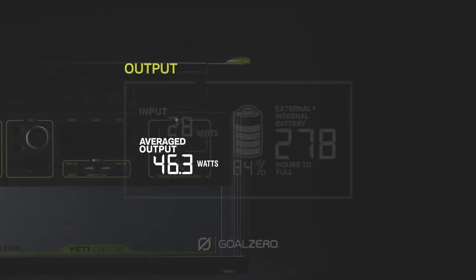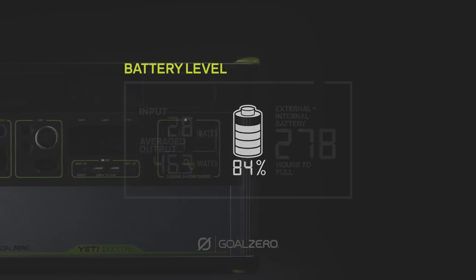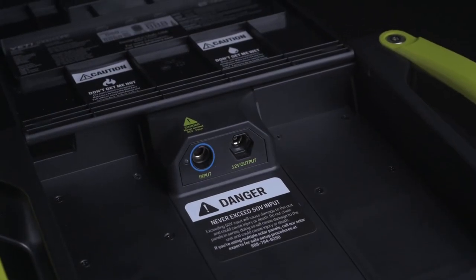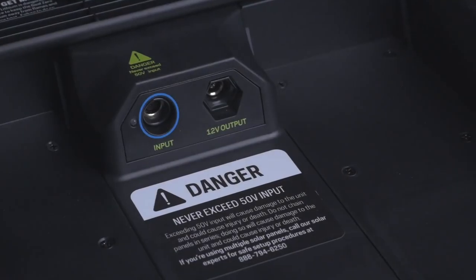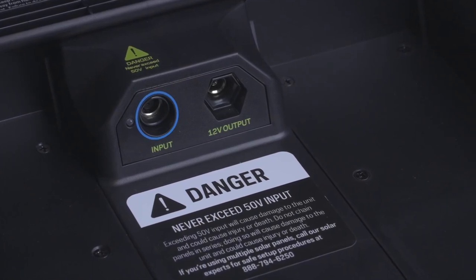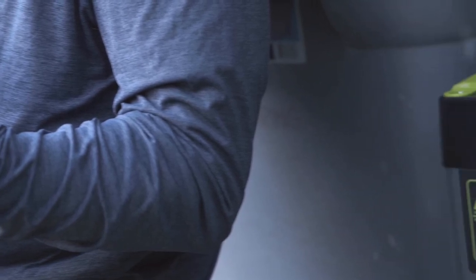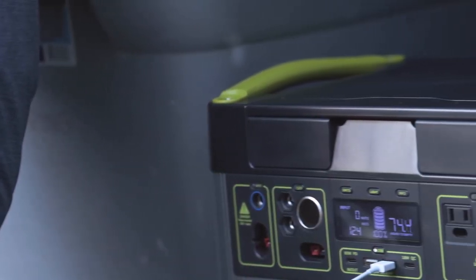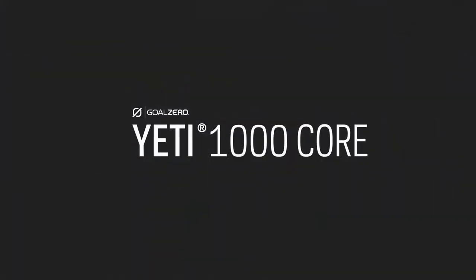The intuitive LCD display lets you view input, output, time to empty and full, and current battery level. Under the lid, there are additional input and output options including a 10-amp 6mm 12-volt output and an 8mm 150-watt input port for more seamless cord management. Whether you need it on the road or when the grid goes down, you can count on the Yeti 1000 Core to power your electronics, appliances, CPAPs, and more.